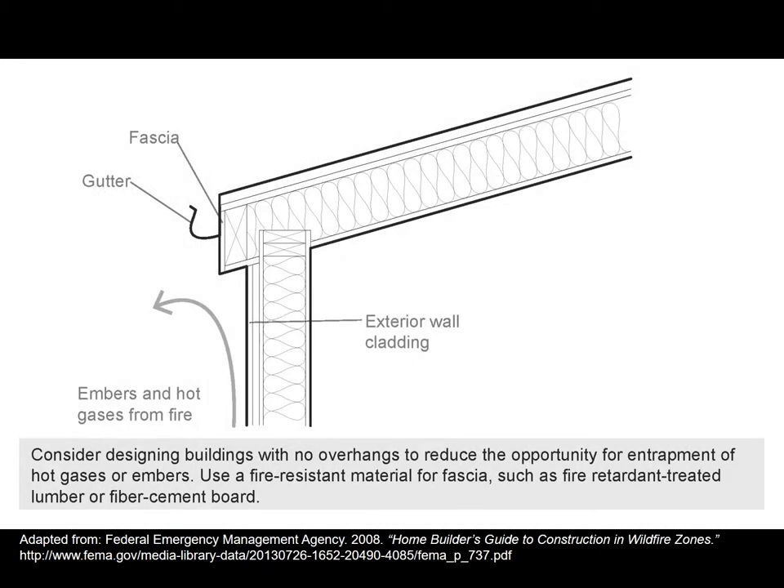In terms of building design, FEMA has great guides with details on how to design buildings to avoid wildfire risk. One example: designing buildings with no overhangs reduces the opportunity for embers or hot gases to be trapped. Hot gases from a fire can build underneath a deep overhang and cause it to ignite. Deep overhangs are also places where embers can fall and get trapped in gutters. I encourage you to look at the Home Builder's Guide to Construction in Wildfire Zones for many more critical details.